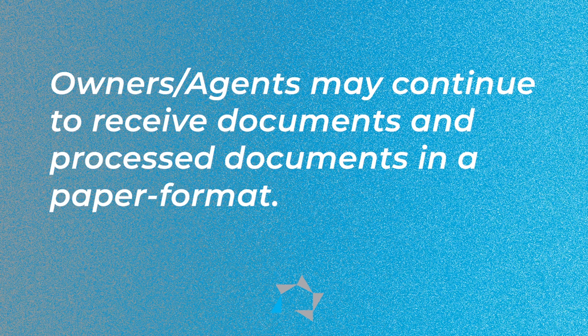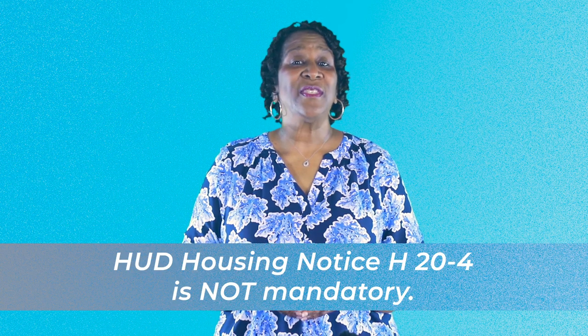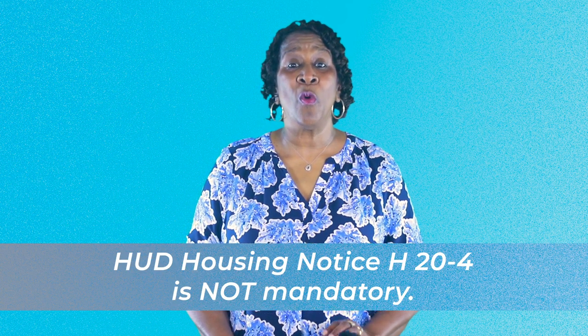One important thing to remember is that owners and agents may continue to receive and process documents in a paper format if they prefer. Housing notice H2004 is not mandatory — this may not work for everyone, so it will be up to the owners and agents if they want to transfer them electronically.